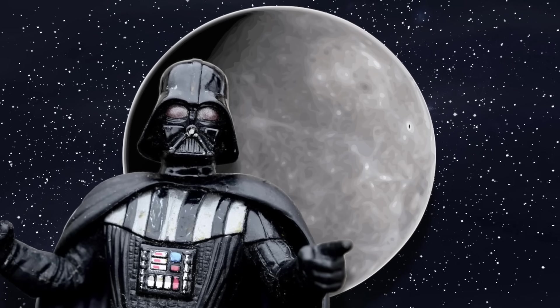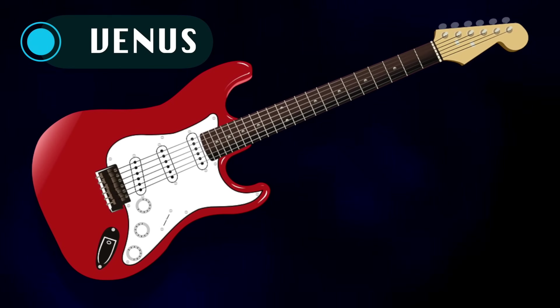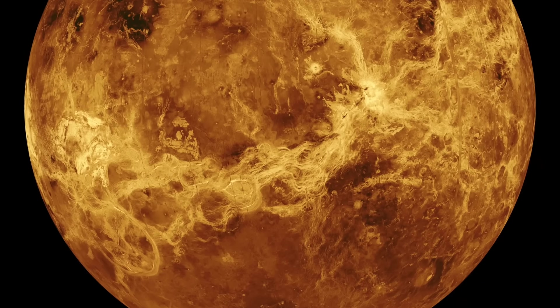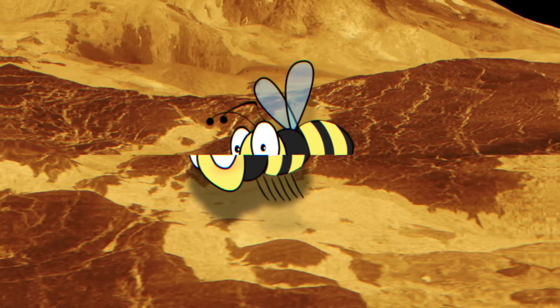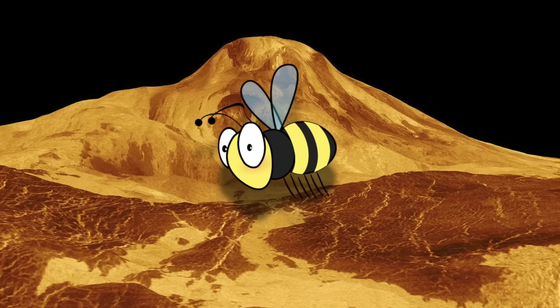Coming up next is Venus. The sound of this planet may seem like it's coming from an instrument. Venus is one large orange planet and the sound it makes is quite unique — instead of being very low like Mercury, it's quite high-pitched. If I had to put it into words, it sounds like a giant swarm of hornets coming from far away. Let's give it a listen.